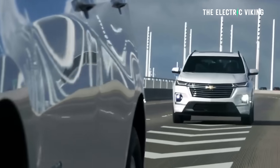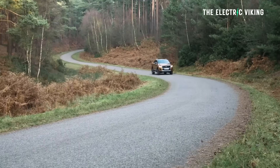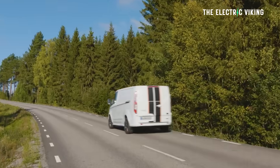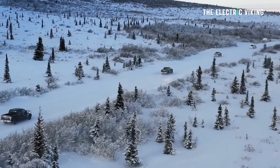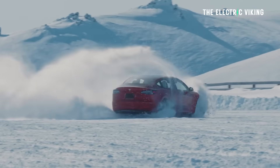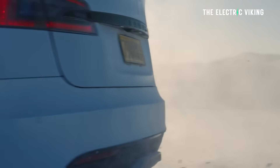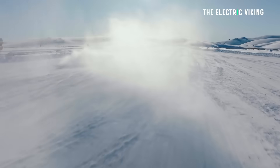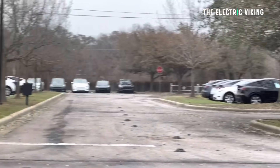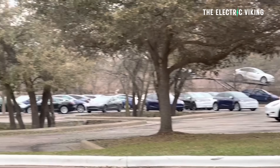According to registration data from Experian, the total number of EV registrations during the first three months of 2023 was 257,507 — that's 63% more than a year ago and 7% of the total market, up from 4.6% in Q1 of 2022. The total number of light-duty vehicle registrations in the US amounted to 3.69 million, an increase of 8.4% year over year, of which 7% were fully electric. Tesla sales increased by 37% year on year for a total of 155,360 deliveries from January to March.